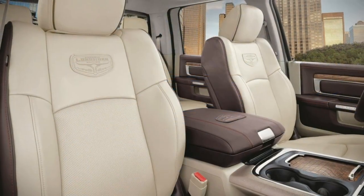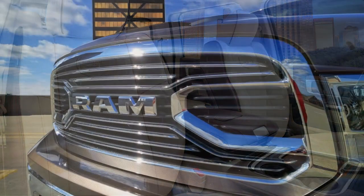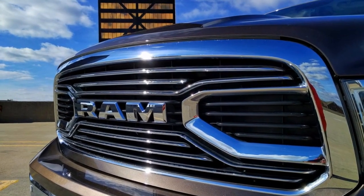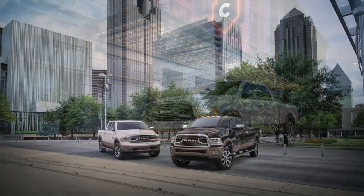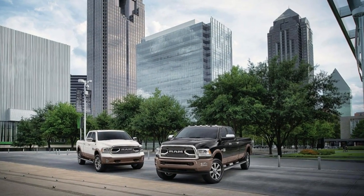The Ram 1500 is the oldest of the big three trucks, debuting back in 2009. There have been some pretty heavy updates since then, most notably in 2013. This particular truck is the Laramie Longhorn trim, which is only eclipsed by the Limited model in the Ram 1500 lineup. It comes with a number of love-it-or-hate-it accoutrements and trim pieces.